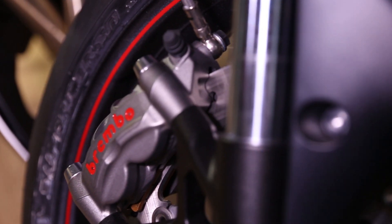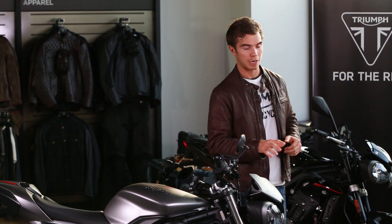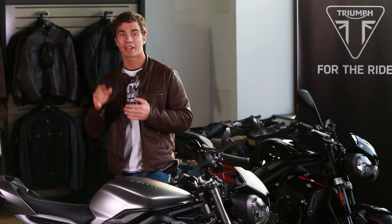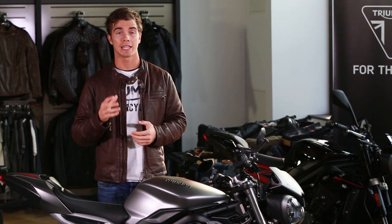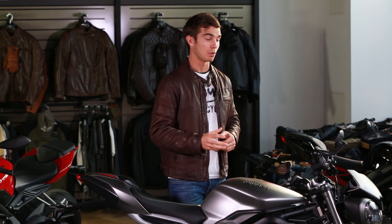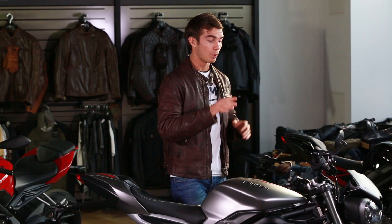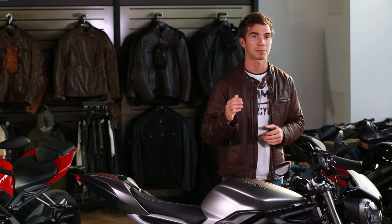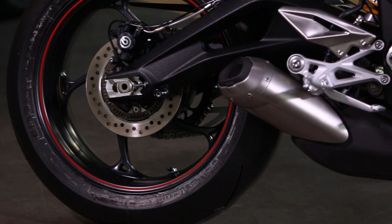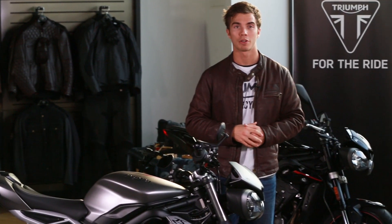For the brakes, the RS uses the range-topping Brembo M50 four-piston radial monoblock front calipers. They're smaller and lighter than the caliper on the outgoing model, but absolutely class-leading in terms of performance, and come with a ratio and span adjustable lever. On the back is a Brembo single-piston sliding caliper. For tyres, top-of-the-range Pirelli Diablo Supercorsa SPs — race track performance in a fully street-legal road tyre.